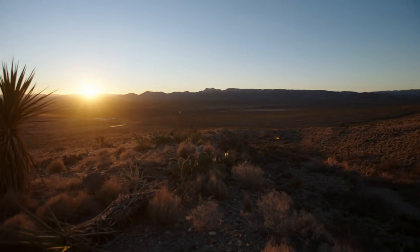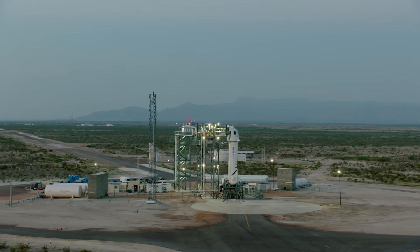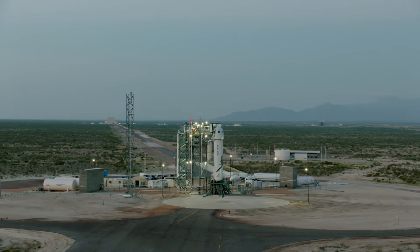Hello everyone. I'm Caitlin Dietrich. I'm here in beautiful West Texas watching the sunrise over Blue Origin's Launch Site 1. This site is where our astronauts are soon going to fly to space, and today I want to take you on a tour of some of the highlights they'll experience before their mission.